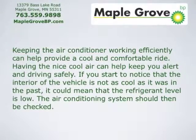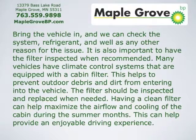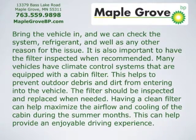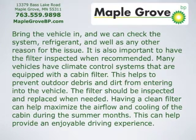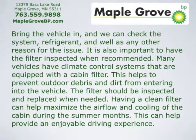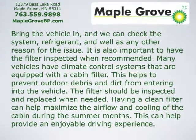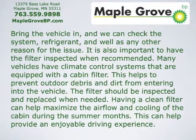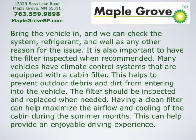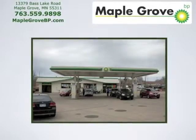The air conditioning system should be checked. Bring the vehicle in and we can check the system, refrigerant, as well as any other reason for the issue. It's also important to have the filter inspected when recommended. Many vehicles have climate control systems equipped with a cabin filter, which helps to prevent outdoor debris and dirt from entering the vehicle. That filter should be inspected and replaced when needed, as a clean filter can help maximize the airflow and cooling of the cabin during the summer months, providing an enjoyable driving experience.